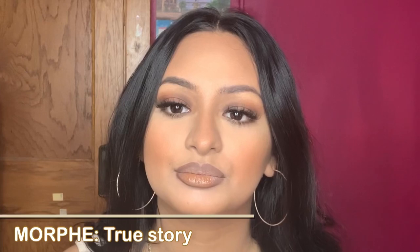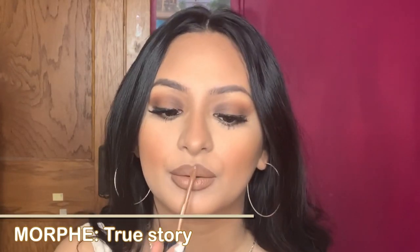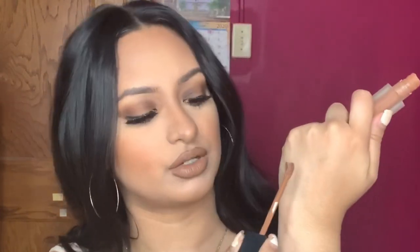Now we're going to go in with Morphe — this is True Story. This is like the best. I love their liquid lipsticks; they're so long wearing and they don't dry out my lips at all. This one's in True Story and I suggest everybody purchase this one. It looks like a chocolatey, warm-tone nude. I'm going to swatch it right here so you guys can see.